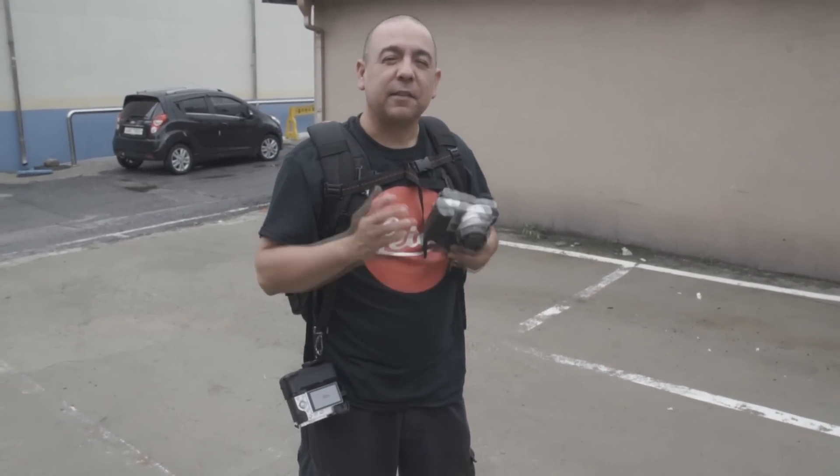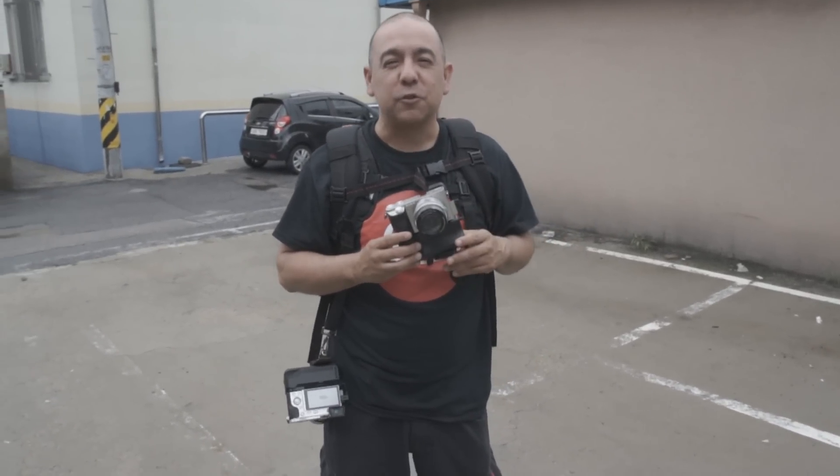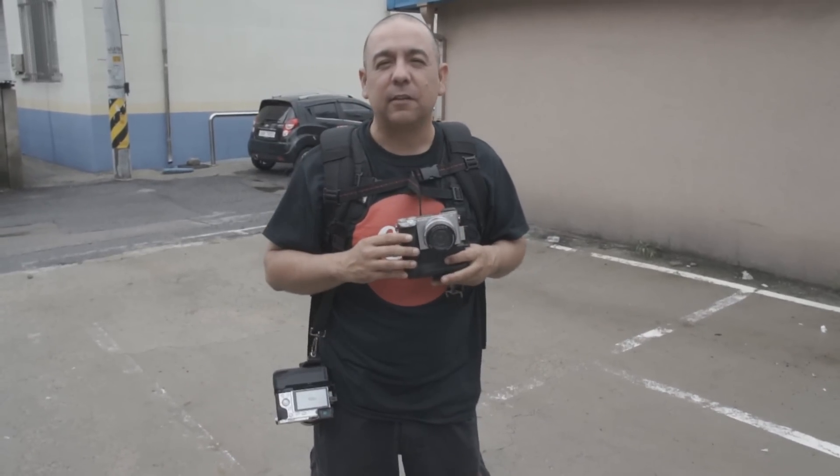Hey there everyone, it's Felix here once again from HeyDontShoot.com. Some of our most popular videos recently have been about this camera right here, the Sony a6000. So we thought we'd just do another one. Today we're going to tell you the top 10 reasons why you should buy a Sony a6000. We're here in South Korea, we're going to walk around and do some street photography while we tell you those reasons, so let's get started.